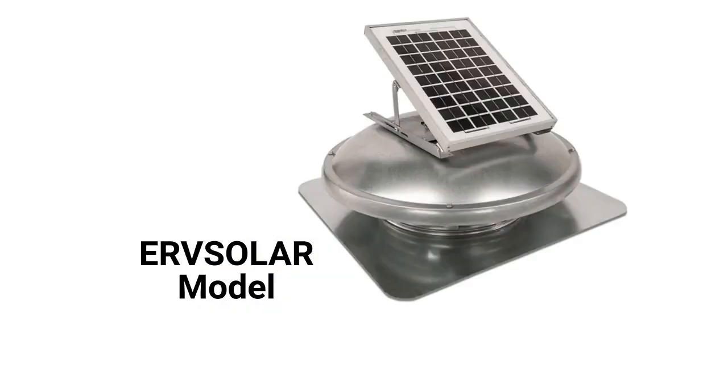The UrSolar model has a tilt solar panel and a 525 CFM capacity, but they are only available with a galvanized steel finish, which really sticks out on the roof.